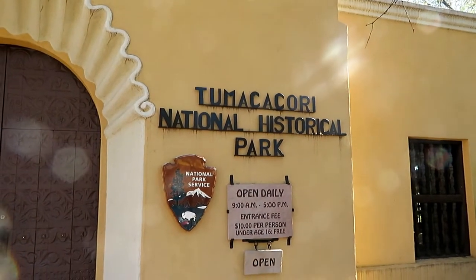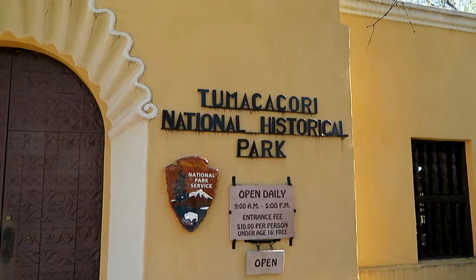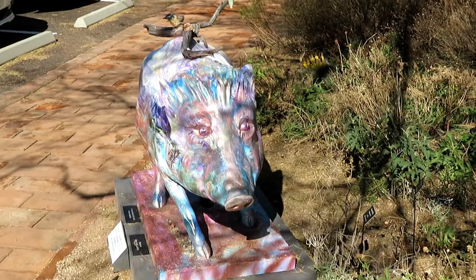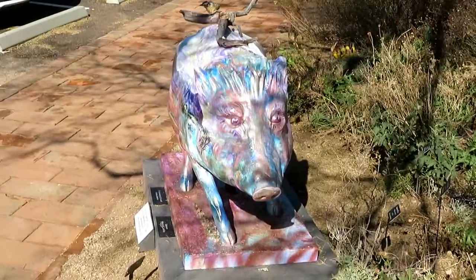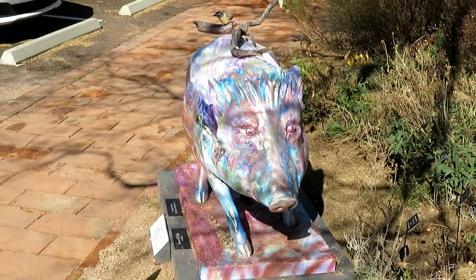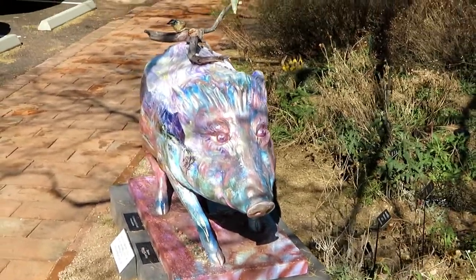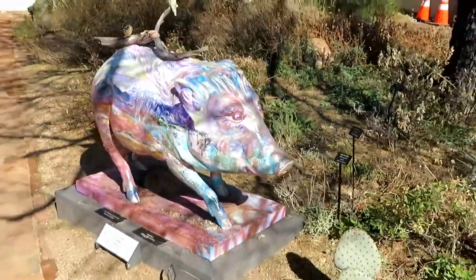Our next painted javelina is here at the Tumacacori National Historical Park. I got a walk to it, so stand by for just a minute. This one is kind of placed in a cactus patch, as you can see, and it's a little hard to get around, so I may not do both sides on this one. Let me get out of the cactus and back onto the sidewalk.